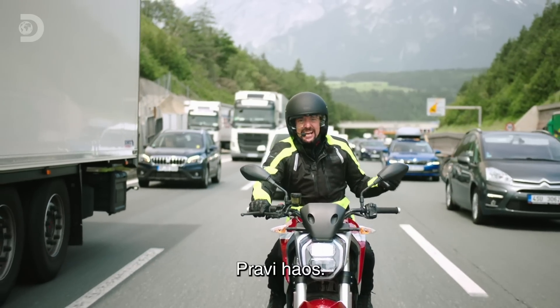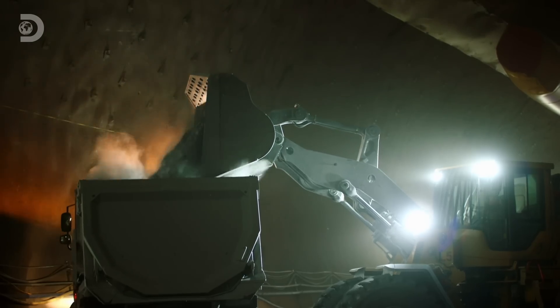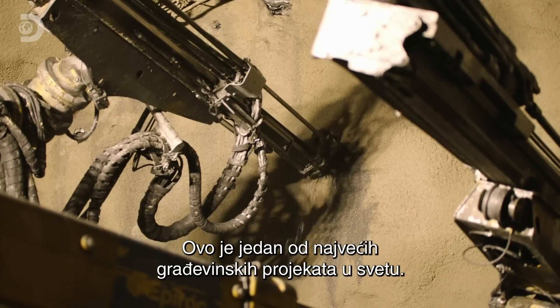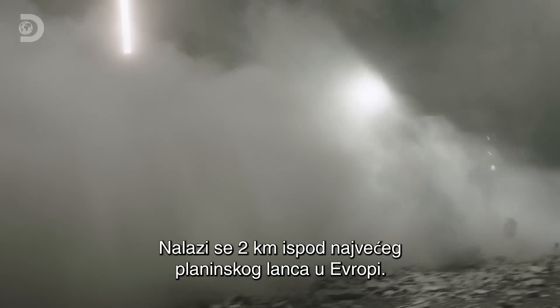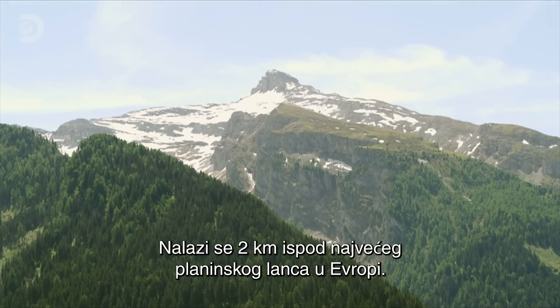It's chaos. The solution? Ease the bottleneck by building a giant rail tunnel. This is one of the biggest engineering projects the world has ever seen — and it's two kilometres underground beneath one of Europe's biggest mountain ranges.